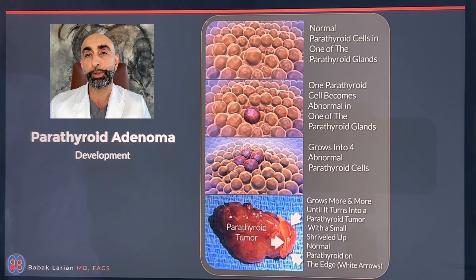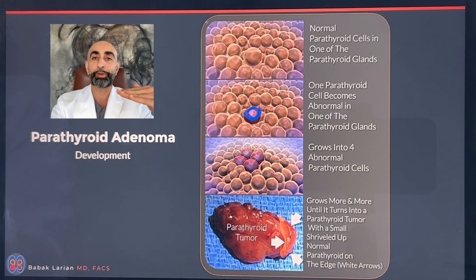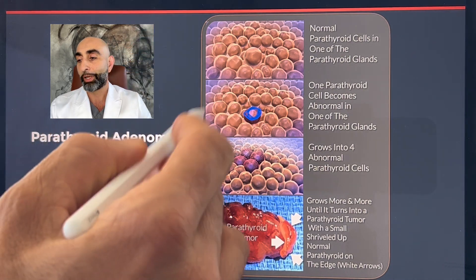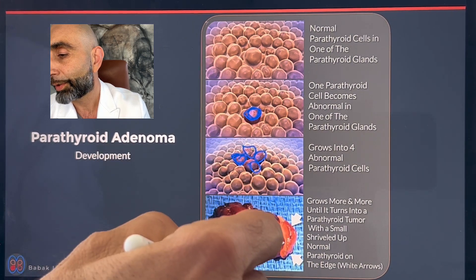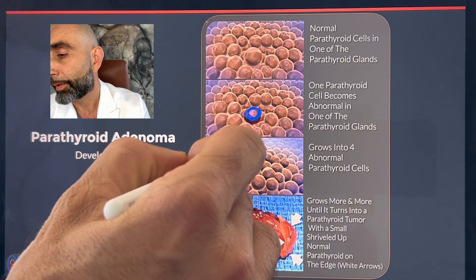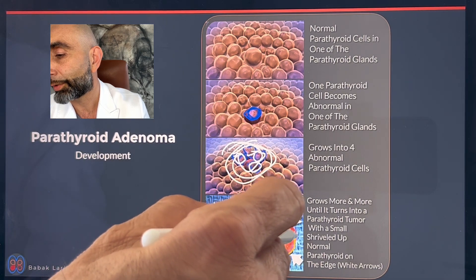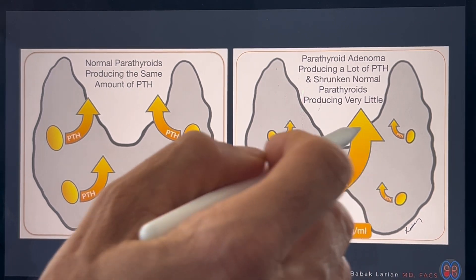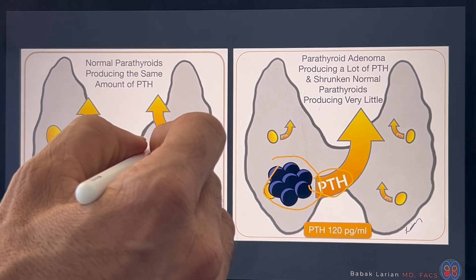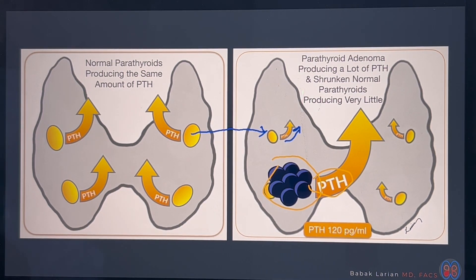When you have a tumor developing — a parathyroid adenoma — that's because one parathyroid gland develops a mutation that changes the level of calcium that it wants. So instead of being at the normal level, it wants it to be much higher, and this gland starts overworking and in time duplicates and becomes bigger and bigger until it becomes a tumor, with a little rim of normal parathyroid on the edge. As the normal parathyroids are affected, the tumor hijacks the system and produces an immense amount of PTH, while the normal parathyroids shrivel up and become smaller, producing very little parathyroid hormone, but they're still working a little bit.